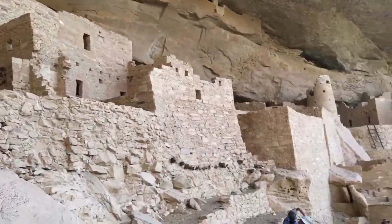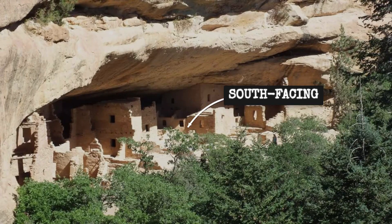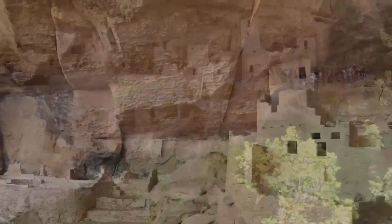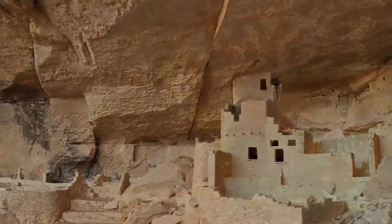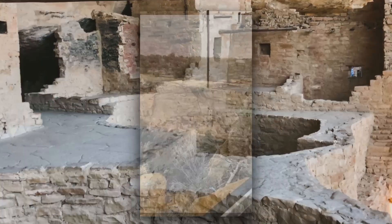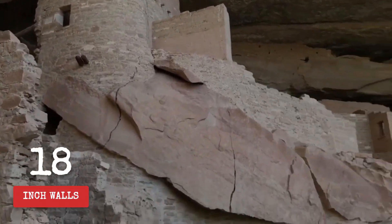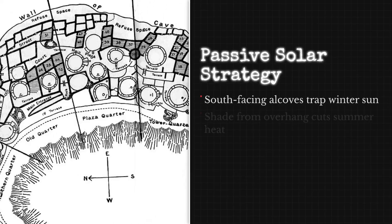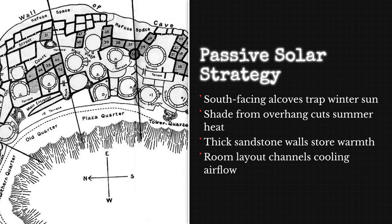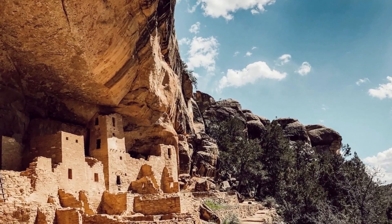South-facing alcoves define the cliff palaces of Mesa Verde — this orientation is no accident. When the sun climbs high in summer, deep overhangs cast cool shadows, shielding rooms from direct heat. In winter, as the sun drops lower on the horizon, sunlight reaches deep into the alcoves, warming thick sandstone walls that act as natural heat sinks. The engineering is precise: the angle of each alcove, the depth of its overhang, and the placement of every room work together to capture or repel the sun's energy as the seasons shift.